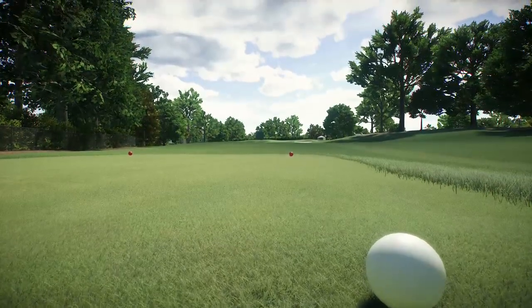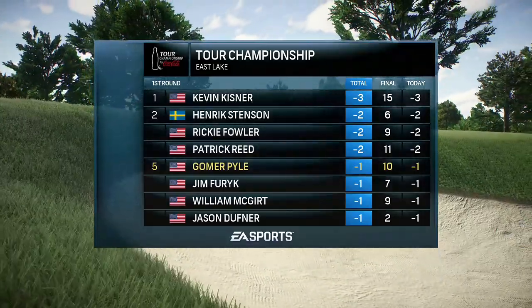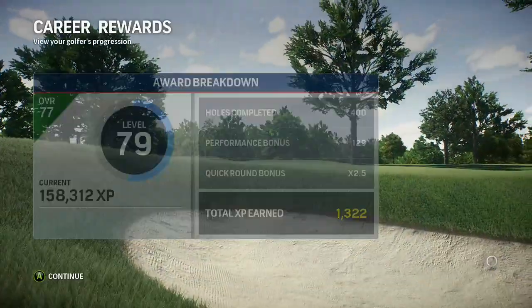Second round coverage coming your way tomorrow for our entire crew. I'm Rich Lerner alongside Frank Nabilo — so long for now.